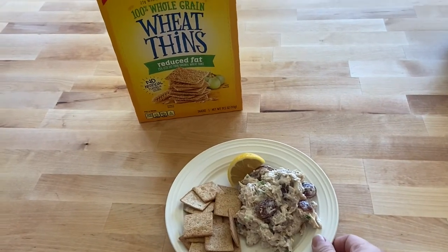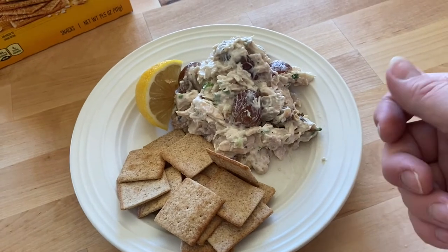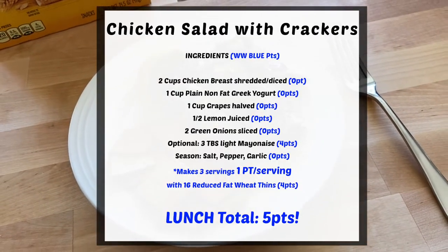I'll put up the recipe card and the points breakdown at the end. This dressing is so versatile — you can use it to make chicken salad, as a dip for veggies, on shrimp, on chicken, or on a salad. It's a great flavorful low-point sauce you can whip up easily at home with staple ingredients — no running to the store for a specialty sauce. I went ahead and mixed up the chicken salad and I'm having it with a serving of reduced-fat Wheat Thins — 16 crackers for one serving. I also grabbed a little slice of lemon to squeeze on if I want extra zing.